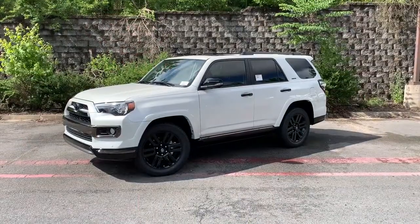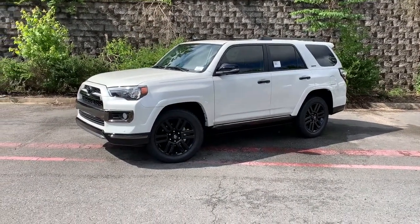Hey everyone, my name is Caleb with Steve Landers Toyota in Northwest Arkansas, and today we're going to take a look at a 2019 FJ Runner Nightshade.